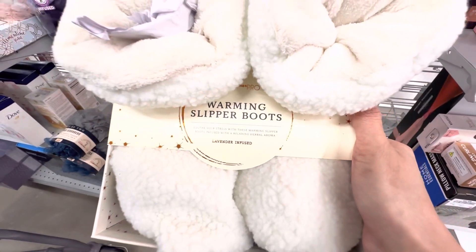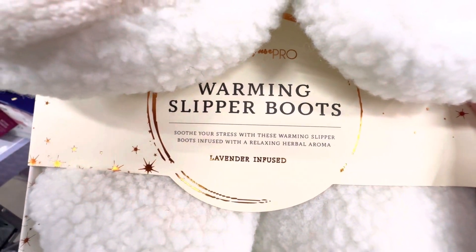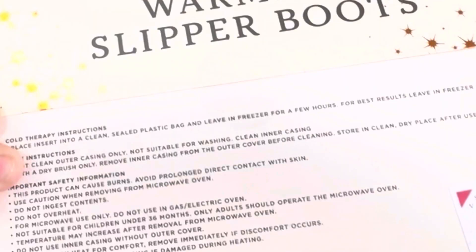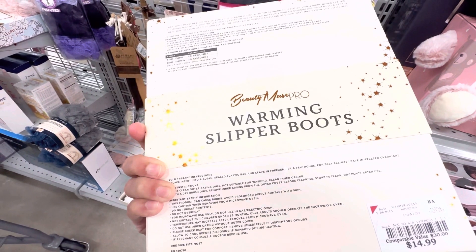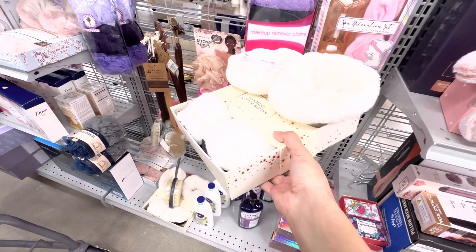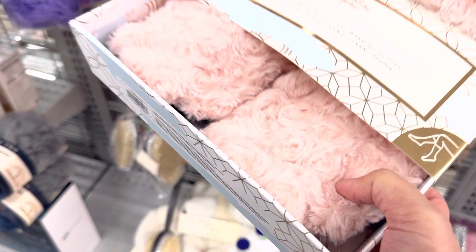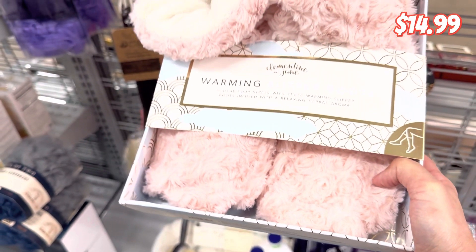If you are done with soaps and lotions, here's another great idea: these are warming slipper boots — and guess what's special? They are lavender infused! These look absolutely adorable and will work great in cold weather. Funny thing — when I read the instructions it says to put them in a plastic bag and keep them in the freezer for a couple of hours. Do you think they meant to write microwave and wrote freezer instead? I thought it was supposed to keep your feet warm! Here's another color in blush pink — these are $14.99.